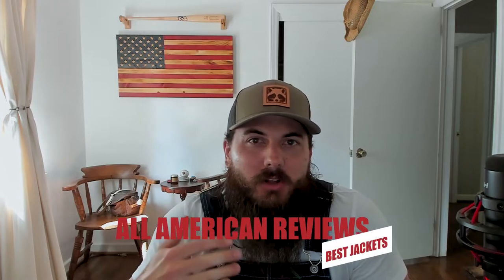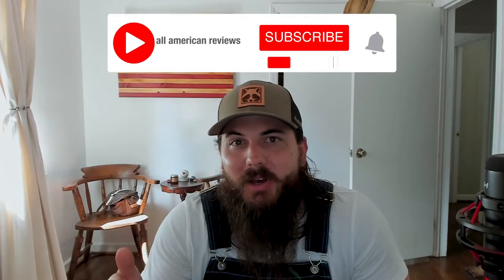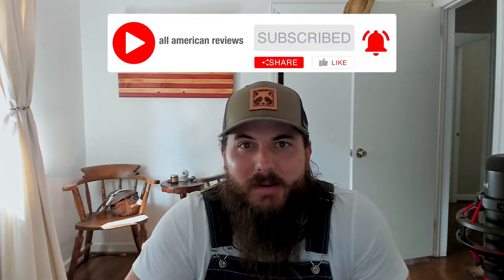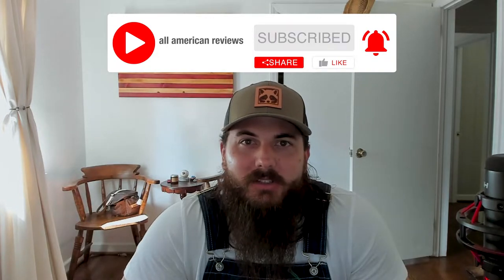I've also written about this exact same topic before, so check the description below for a link to that article, or you can just Google 'All American Reviews best jackets' and you should see us there. If you're passionate about buying American-made products, remember to like and subscribe and head over to allamericanreviews.com — there you're going to find a ton of research and buying guides on shopping American made. Alright, let's get into today's video on how to find jackets made in the USA.